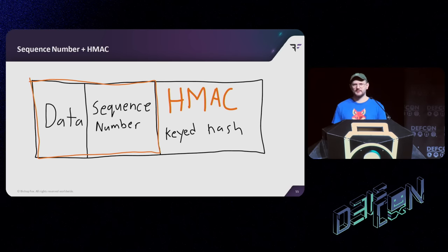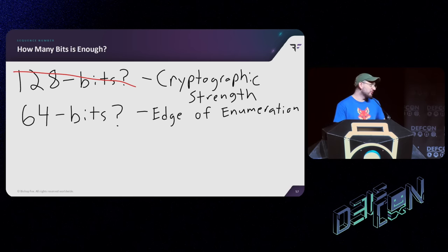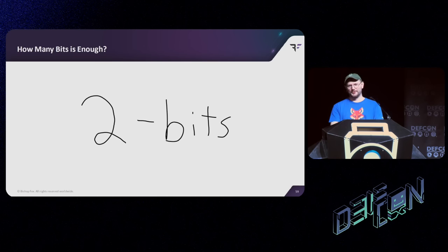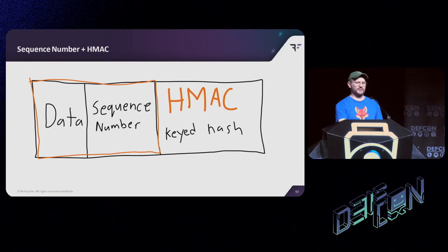So you might be wondering — how many bits does that sequence number need to be? Maybe 128 bits? That would be cryptographically strong. Maybe 64 bits — that's getting to the edge of enumeration. 32 bits? Fine, maybe, I guess. How about 2 bits? Now I know what you're thinking: those are rookie numbers, we can get that down. How about 1.5 bits? OSDP actually skips 0 in their 2-bit sequence number scheme — you start with 0, but everything after goes 1, 2, 3, 1, 2, 3. So this sequence number exists, but for the purposes of security might as well not. I question whether it's useful even for non-security purposes.